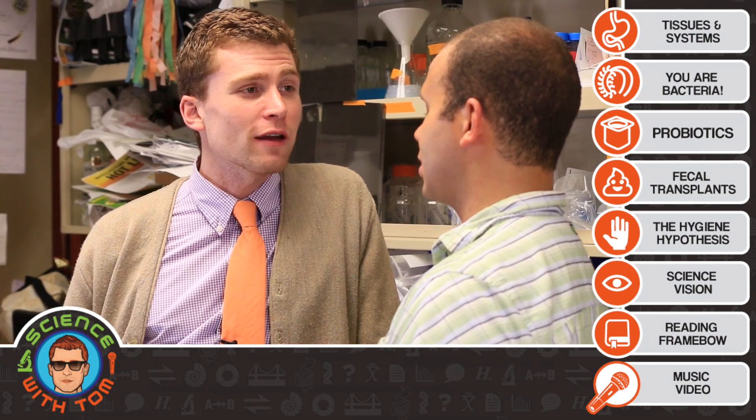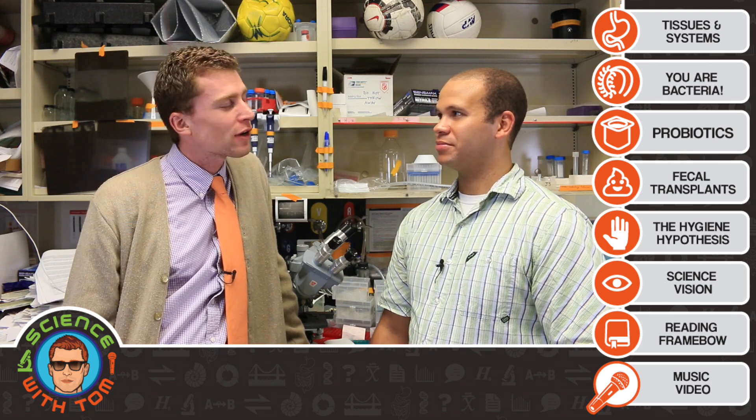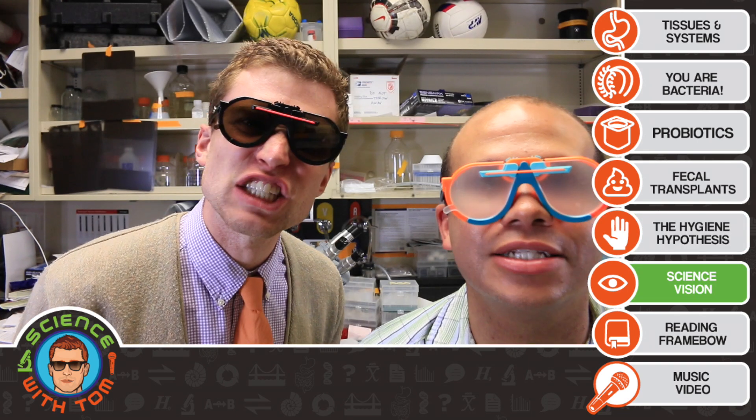You're kind of a big deal, John. Keep doing what you're doing. Thank you for having me here today. And if you ever want to grab a poop smoothie sometime, I won't be there with you. If you want to see more of John, you can click on some of our bonus features — that includes a conversation about the Hygiene Hypothesis, Science Vision, and Reading Framebo. Without further ado, here's the music video.